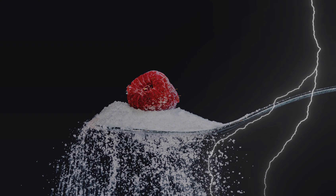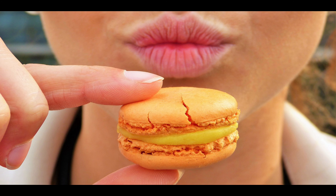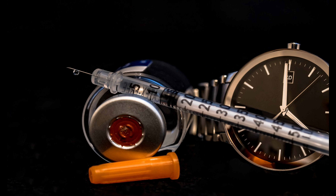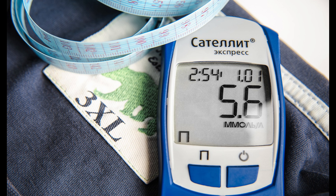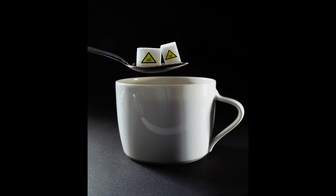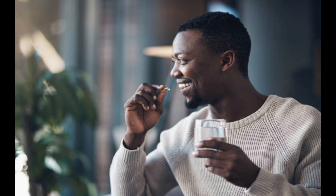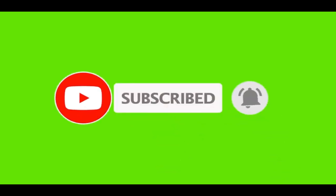Takeaways: diabetes often starts with mild symptoms such as feeling very hungry and tired, needing to pee a lot, being very thirsty, having a dry mouth, itchy skin, and blurry vision. Type 1 diabetes symptoms appear quickly and are more severe, while type 2 symptoms develop slowly. It's important to see a doctor if you have symptoms or a higher chance of getting diabetes to avoid serious health problems.